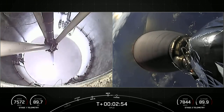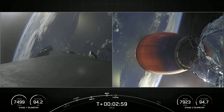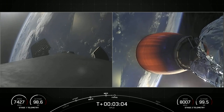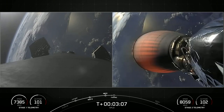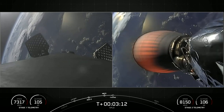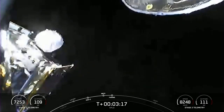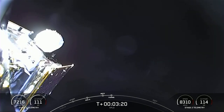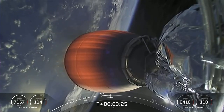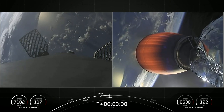We saw confirmation of stage separation and ignition of the Merlin vacuum engine on the second stage. Coming up in a few seconds, we're looking for fairing deploy — those fairing halves will separate from the top of the second stage and make their way back to Earth. Fairing separation confirmed. Those two fairing halves are now falling back to Earth — this is the fourth flight for both halves, and we will attempt to retrieve them with our recovery vessel, Bob.